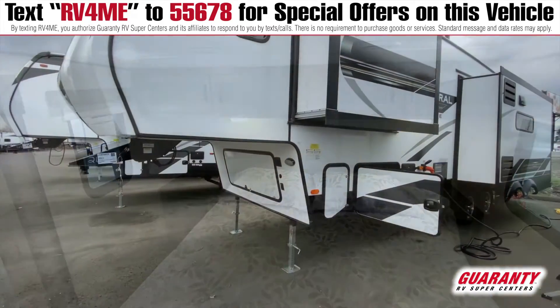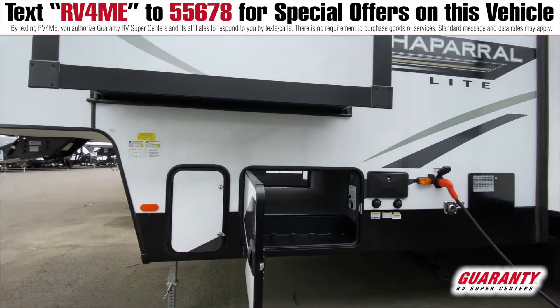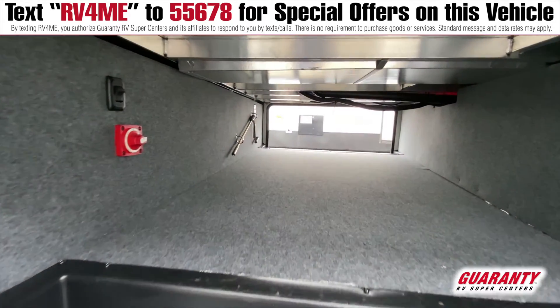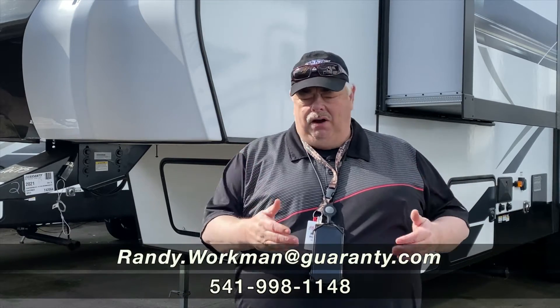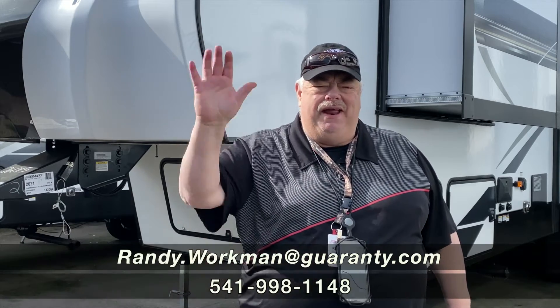Just a super nice, very lightweight, small unit — lots of bang for the buck to get you into the fifth wheel game and be proud to own it. Thanks for coming and looking today. If you want to come out to the dealership, please ask for Randy — happy to help. If not, call the number. We look forward to you visiting us at Guarantee. You guys have a great day!